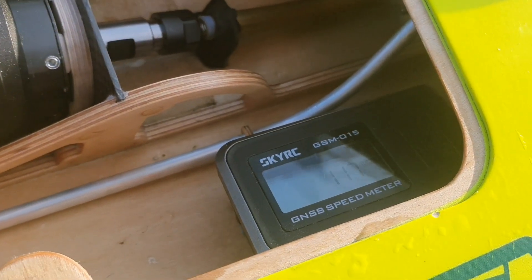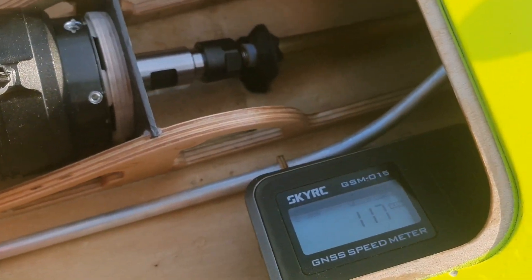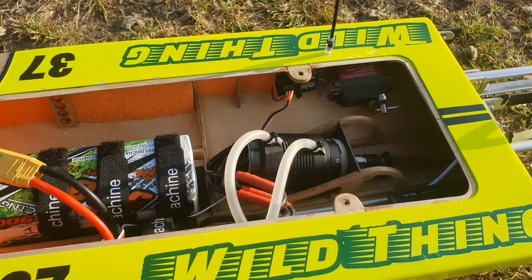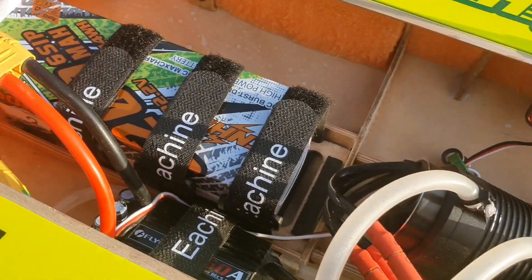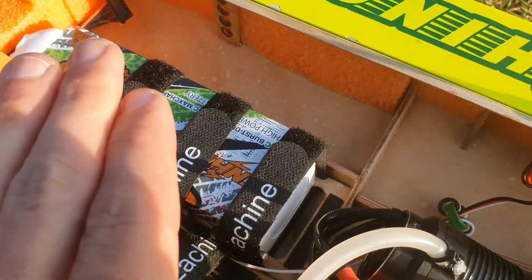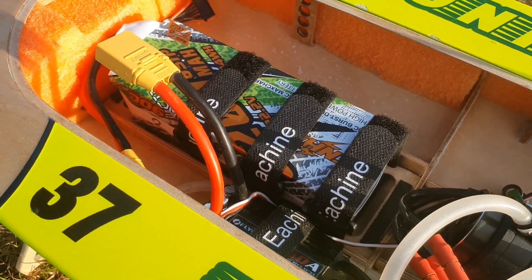117 — yes, new record! Just by one kilometer an hour, but it's a new record after all, and I didn't even make such a long pass. I put the second lipo in and shifted it a little bit more forward, because in the first run the boat was really light in the nose.